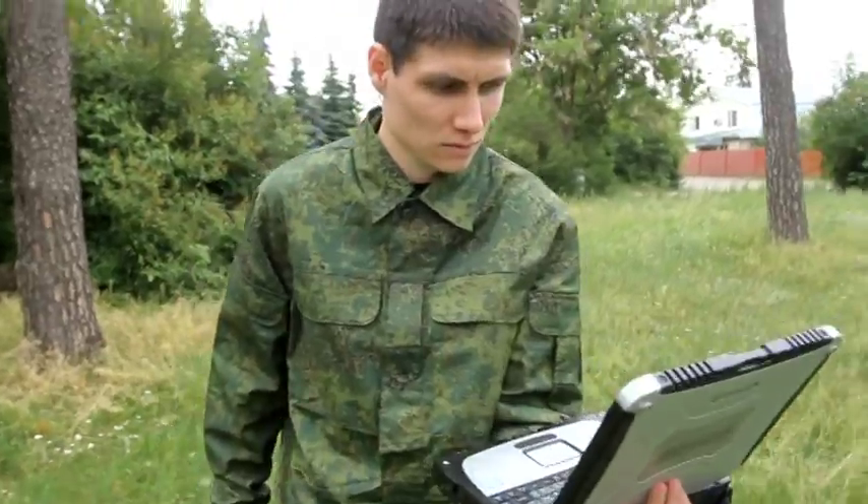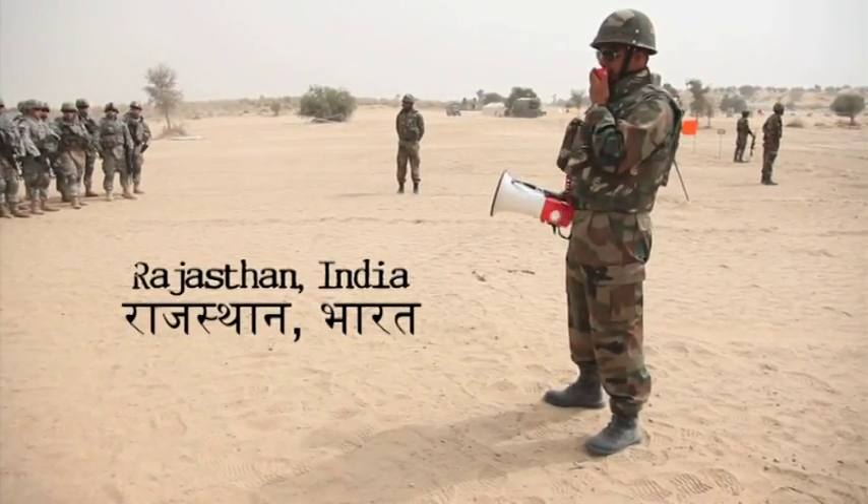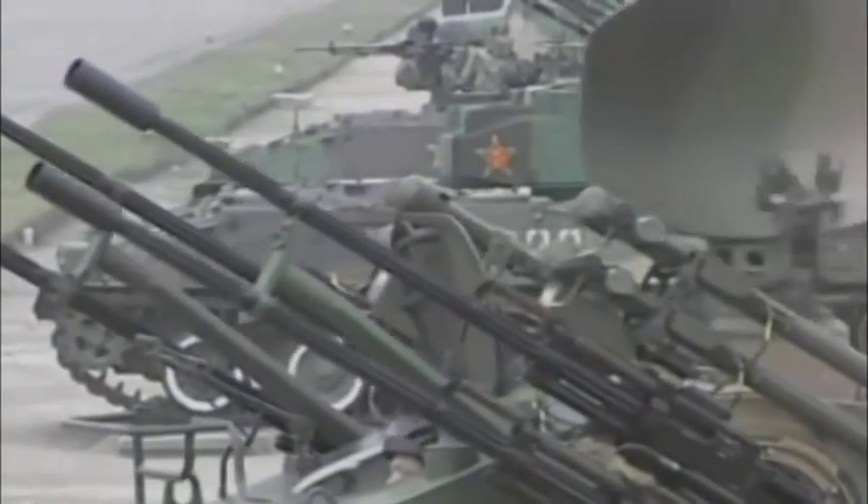The GPR Detector has proven to be a hugely valuable tool. It is currently being utilized by the security services of the Russian Federation and is delivered to Southeast Asian countries.